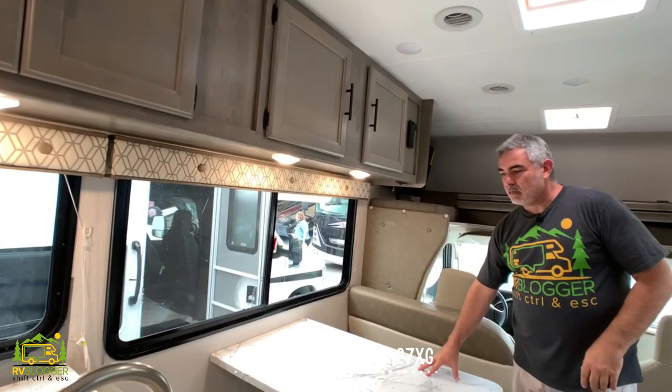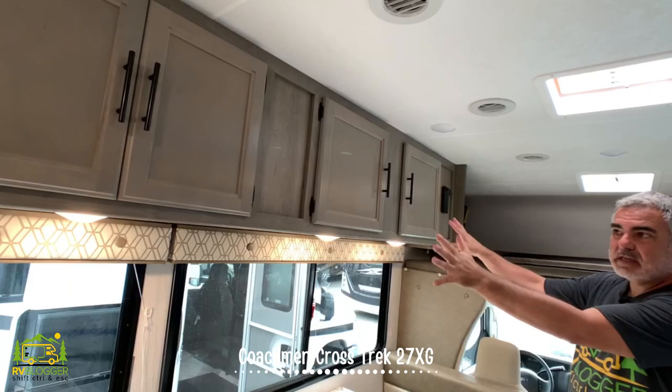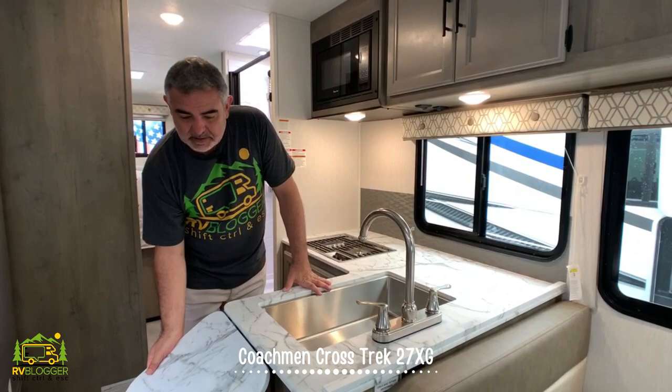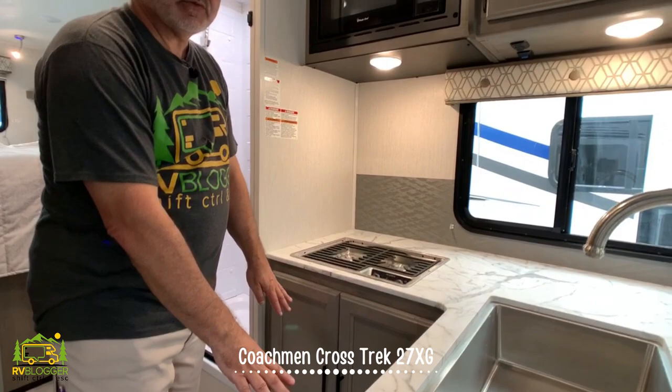Right across from the couch, we have a four-seater dinette which also converts into a bed. Above that, you have a long line of storage cabinets — lots and lots of storage, which makes for a nice feel keeping all the storage on one side of the RV. In the kitchen area right behind the dinette, it's an L-shaped kitchen with a countertop extension, a very large single bowl sink with a big gooseneck faucet. Around the corner, it has a two-burner stove and plenty of storage below.